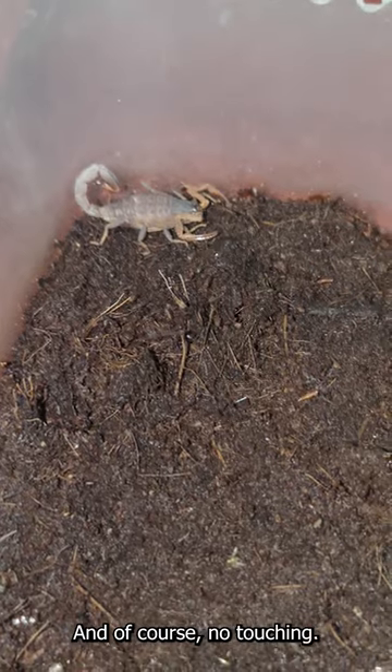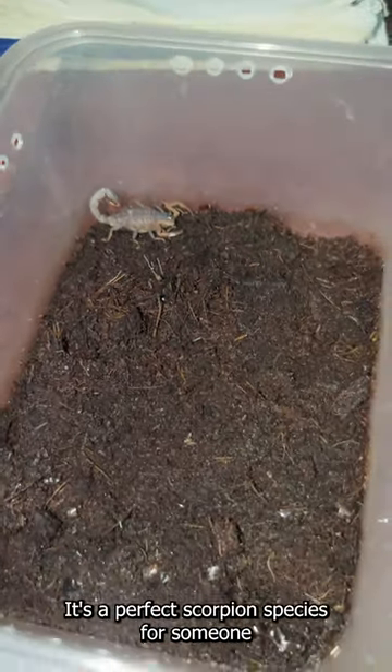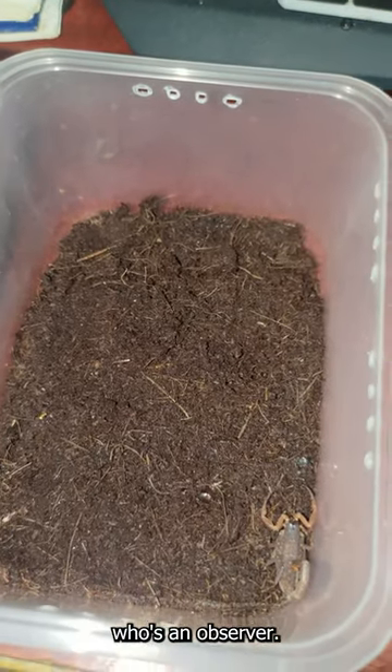And of course not touching — it's a perfect scorpion species for someone who's an observer. Definitely.